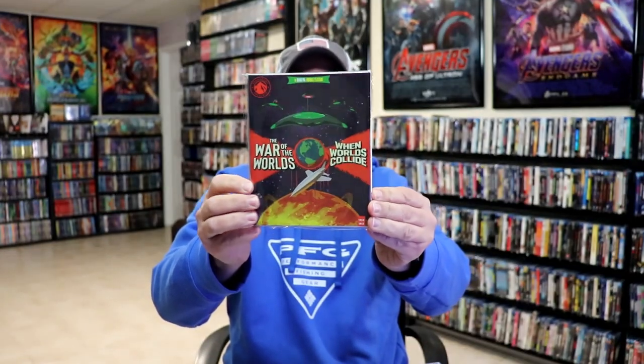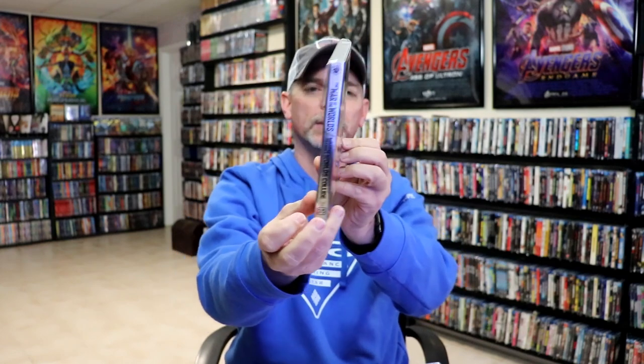The First Wives Club, Rough Cut, Back to the Beach, The War of the Worlds and When Worlds Collide — another 4K release with the silver foil. Elvis, and then lastly we just received Double Jeopardy, which is a 4K release that hasn't even been released on Blu-ray yet, so a great way to have this one — a really nice release.